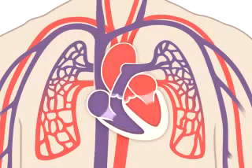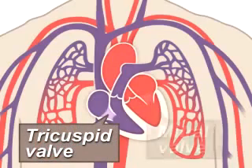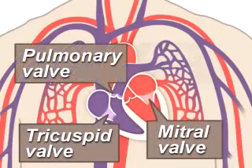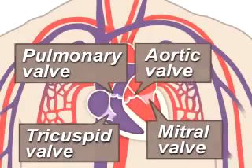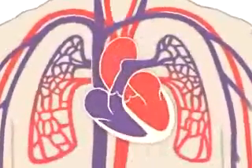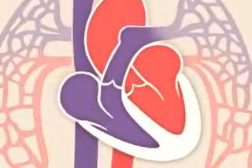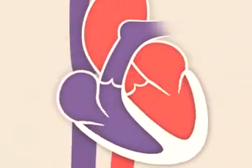Four valves within your heart keep your blood moving the right way. The tricuspid, mitral, pulmonary and aortic valves work like gates on a fence. They open in only one way and only when pushed on. Each valve opens and closes once per heartbeat, or about once every second.